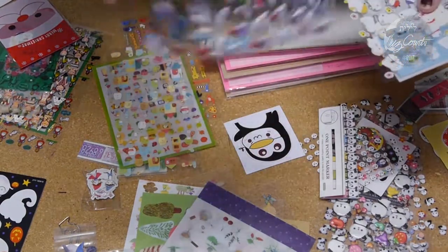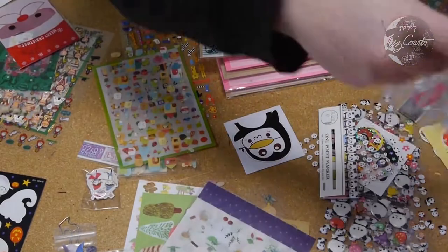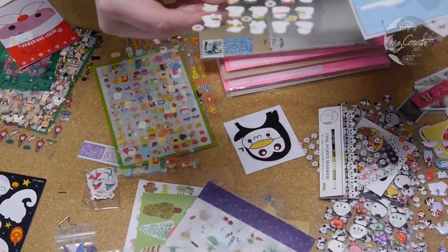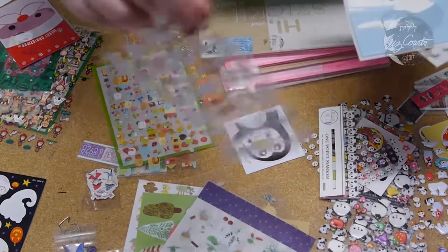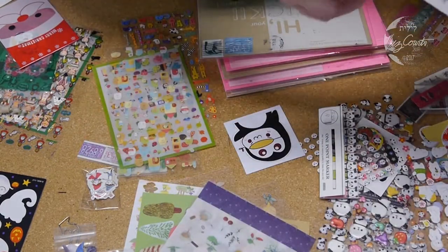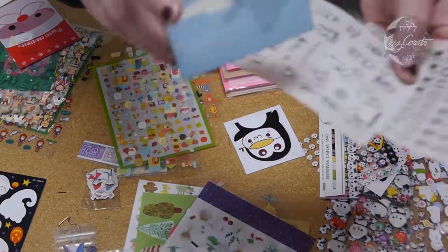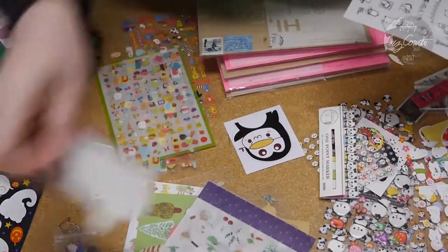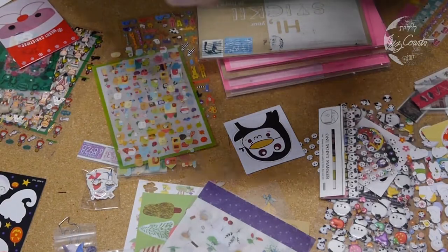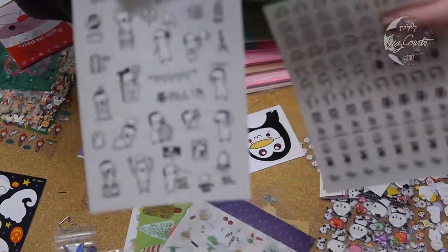You get the assortment of puffy stickers — always popular with kids and childlike adults like myself. This one's full of polar bears again — bears! This one's cute with the super cute polar bear. Post-its again — pretty cool with that. These ones would be really good for bullet journaling.